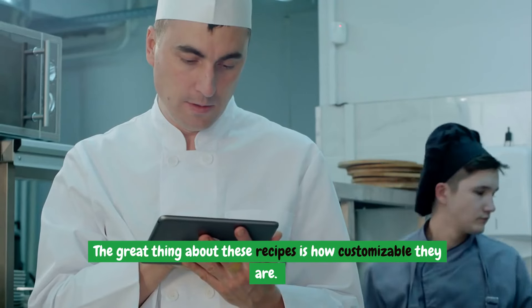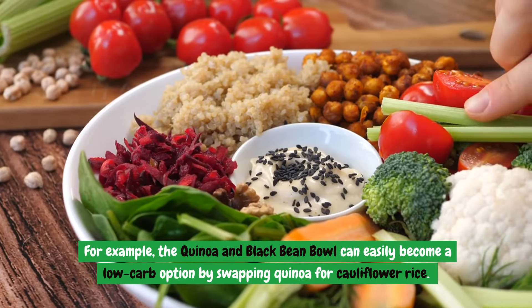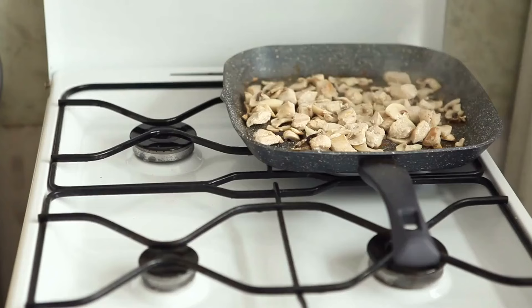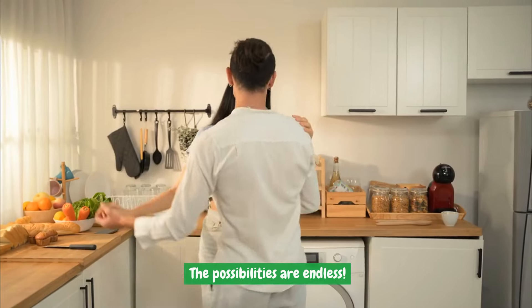The great thing about these recipes is how customizable they are. For example, the quinoa and black bean bowl can easily become a low-carb option by swapping quinoa for cauliflower rice. You can also tweak the seasoning or add ingredients depending on what you have in your pantry. The possibilities are endless.